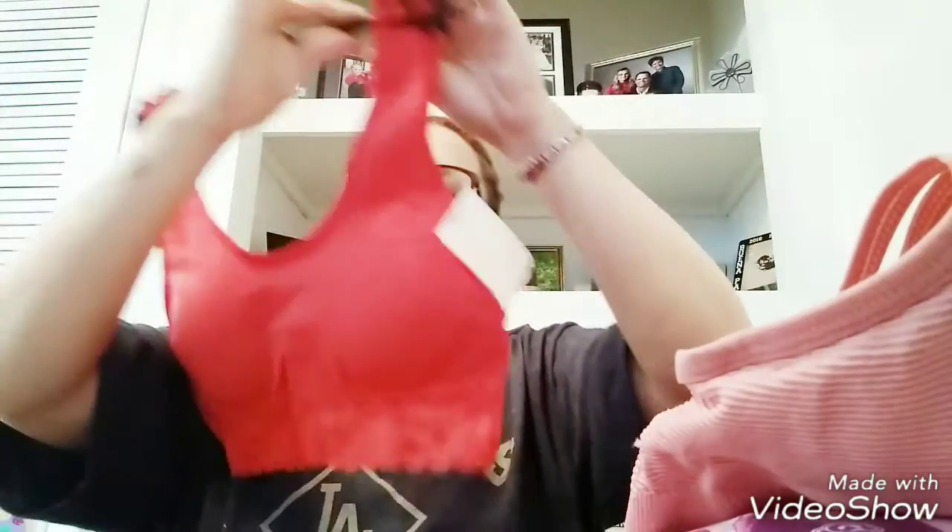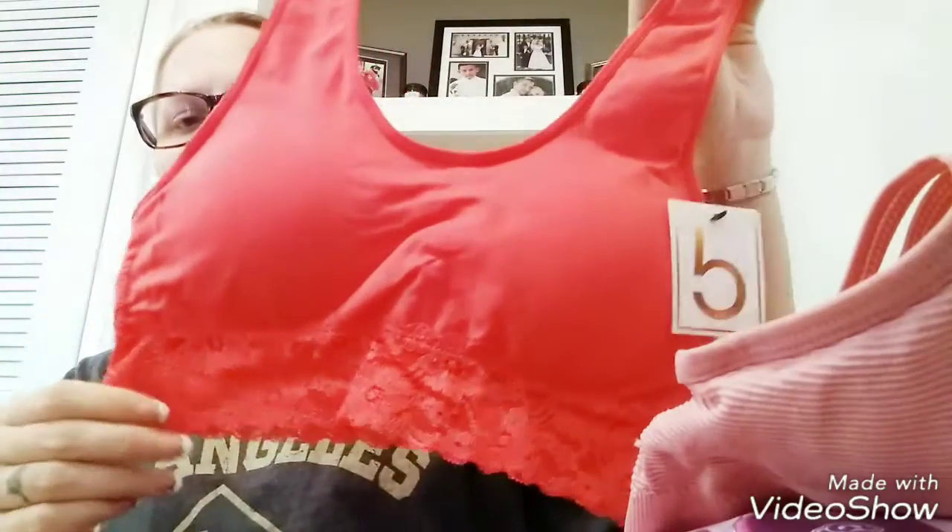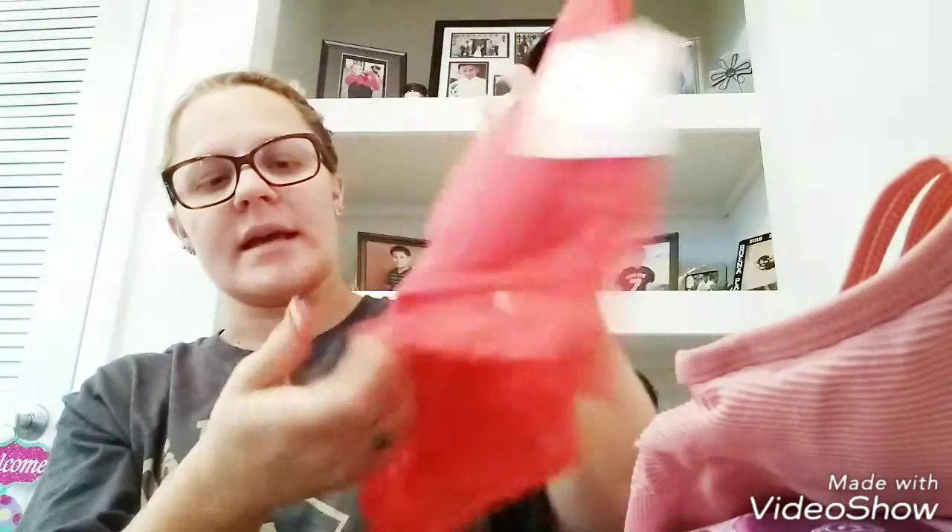And then I got this pretty pink-orange one — it's just style five — and this is what it looks like in the back; it has lace. So I got those two sports bras.